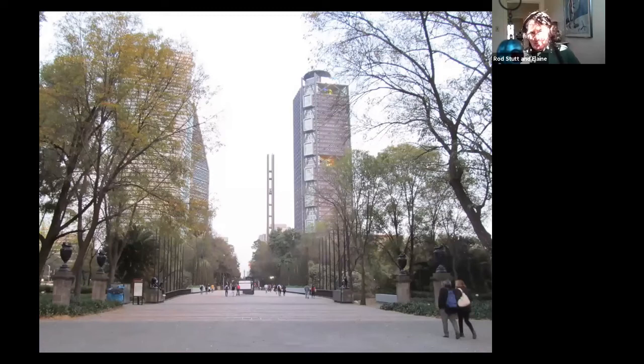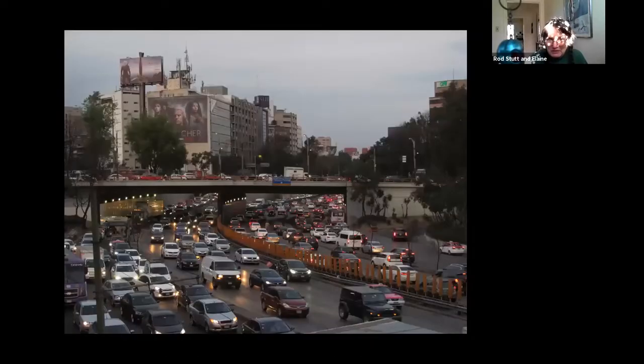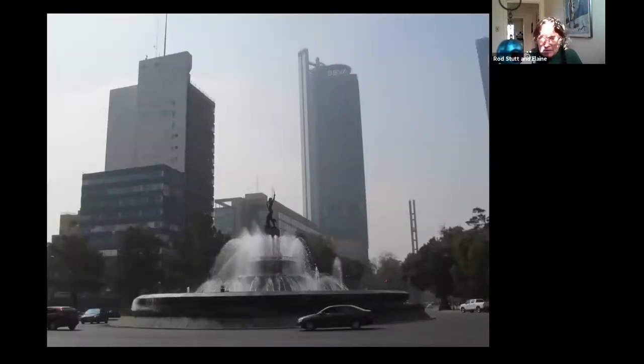Standing near the entrance is the altar to the revolution — a monument to six cadets who were killed in the Mexican-American War, where the US took California, Arizona, New Mexico, and Texas away from Mexico. So it's a monument to the people who defended Mexico. This is leaving the park — a big bridge across the freeway. Rod was fascinated by the big buildings because one of them, the BBVA building, had a continuous light show at night, which we saw a few times.